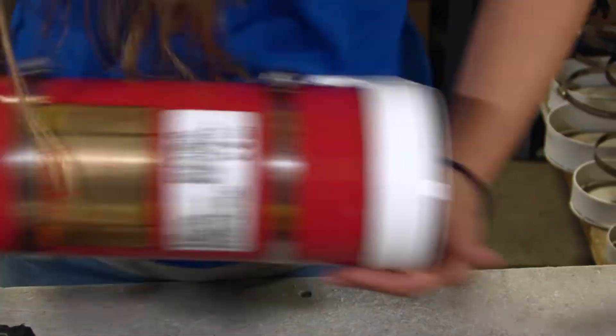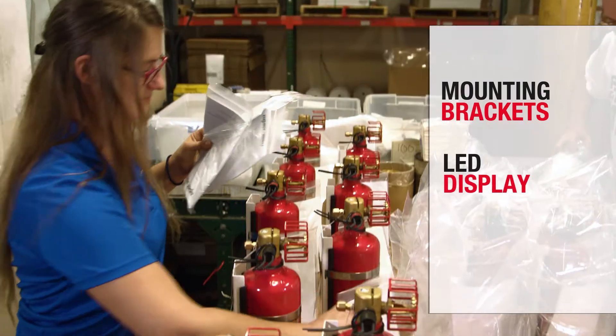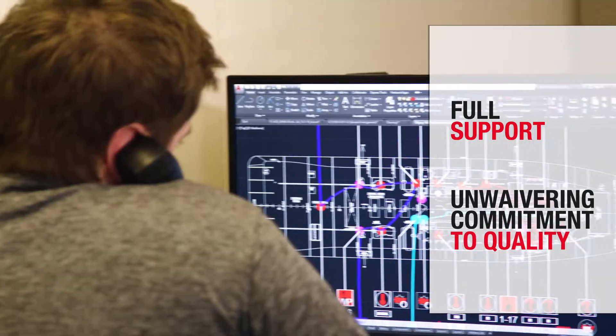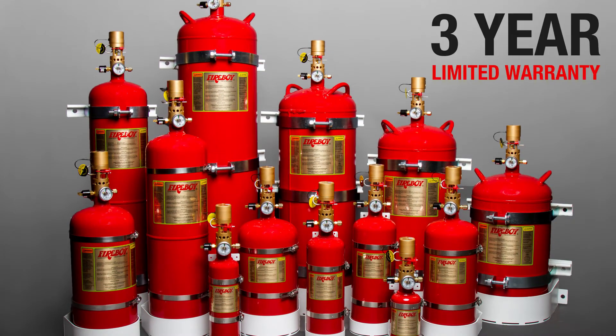Each Fireboy pre-engineered fire extinguishing system includes mounting brackets, LED display, and owner's manual, and is backed by Fireboy's full support and unwavering commitment to quality. Our fire suppression systems are also backed by a three-year limited warranty.